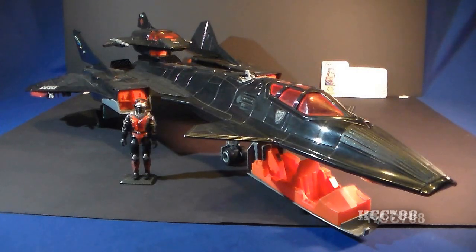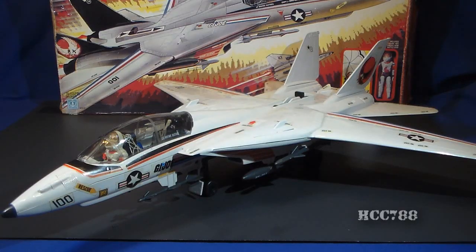In 1986 there was the Cobra Night Raven, which was roughly the same size as the Sky Striker and had similar features.